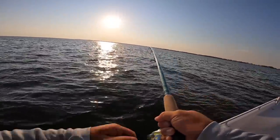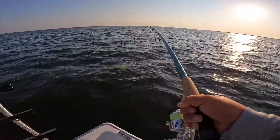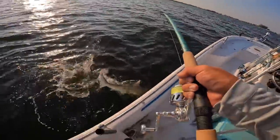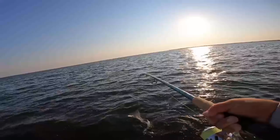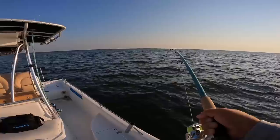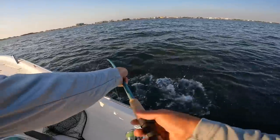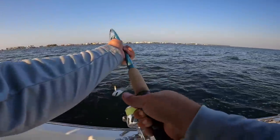That's why I throw big poppers in the bay — you never know what big fish you're going to catch. I'm trying to see what kind of shark this is — it's a blacktip, a juvenile blacktip. He's not going to be a keeper, but he's hooked really good. Check him out — he's not happy. He just wanted a mullet, that's what he wanted.